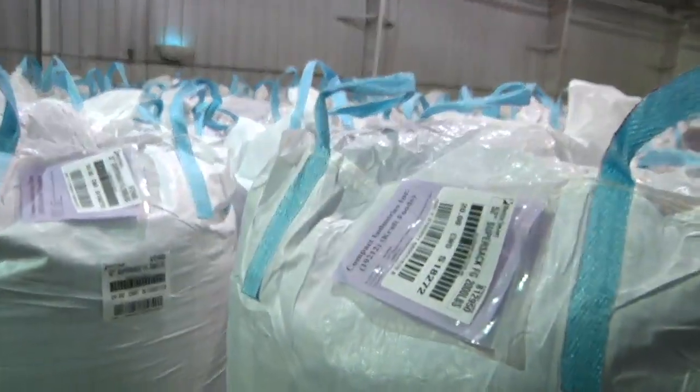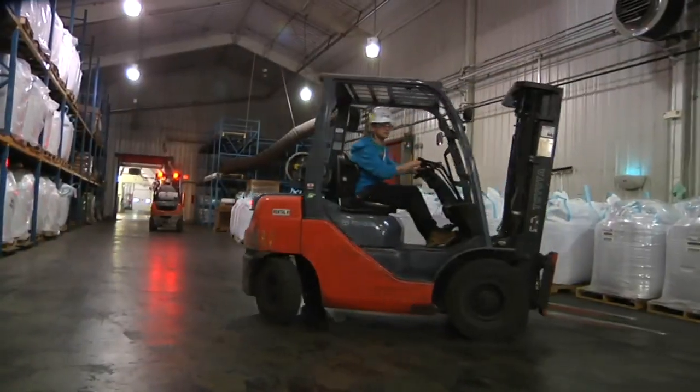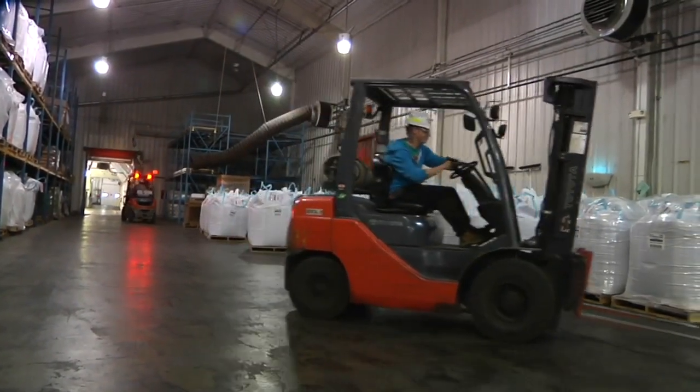These sacks are headed for companies like Compact Industry, a craft company, as well as a company that makes pancake mix and other products. Safe to say the sugar produced here goes a long distance — their market runs mainly from Chicago to the west. This year they're expecting to harvest over a million tons.